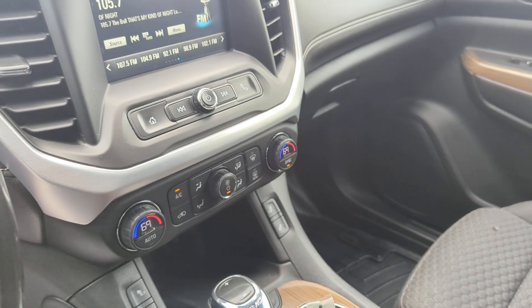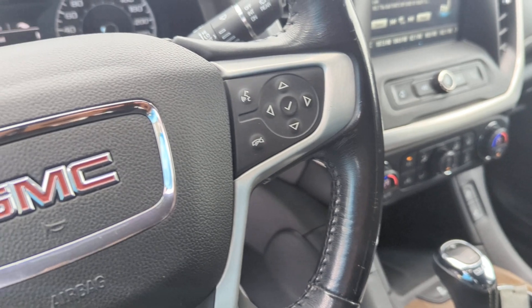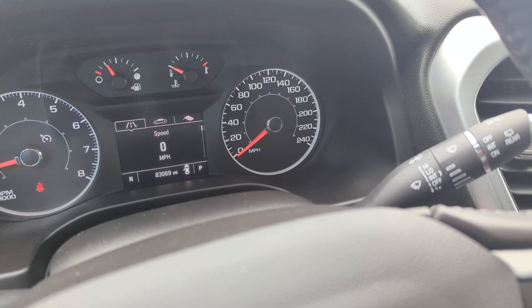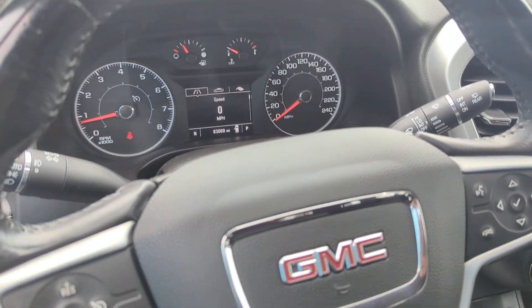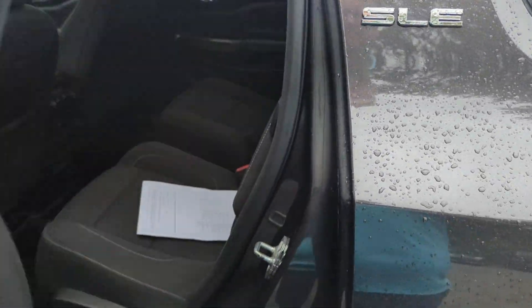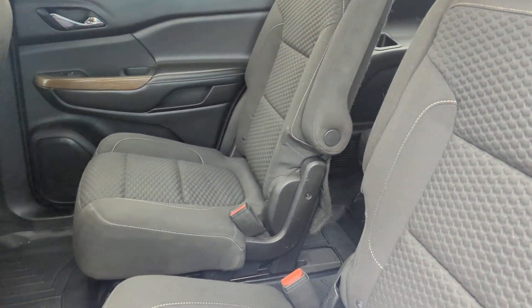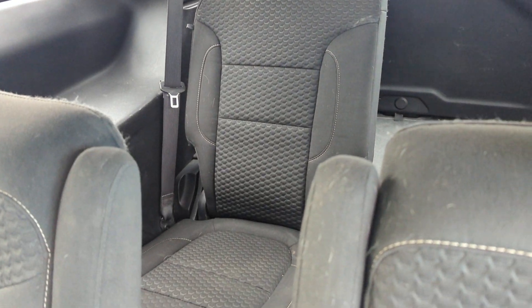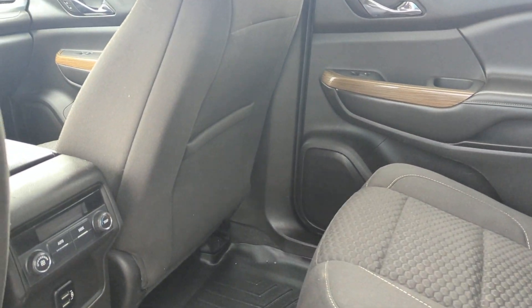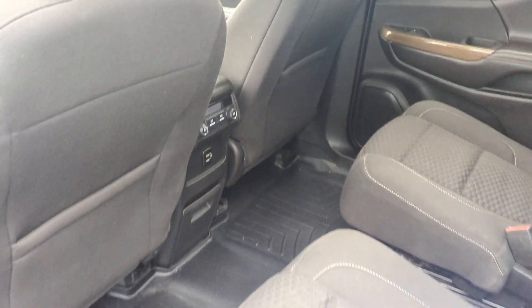The front two seats are heated and you've got your automatic climate control right there. This Acadia is configured with the middle bucket seats. The rear passengers also have the ability to control the climate.